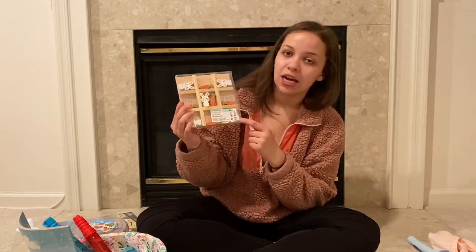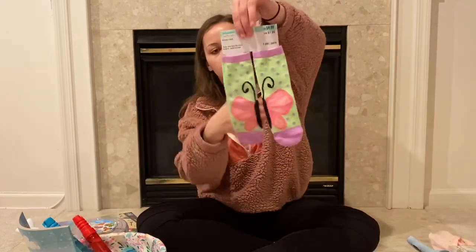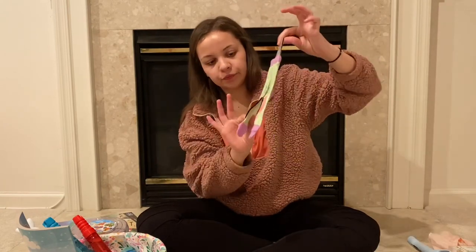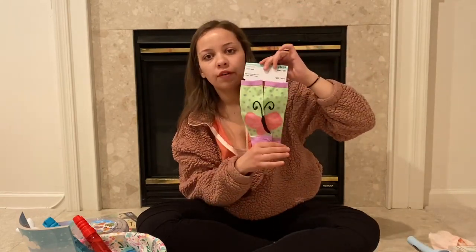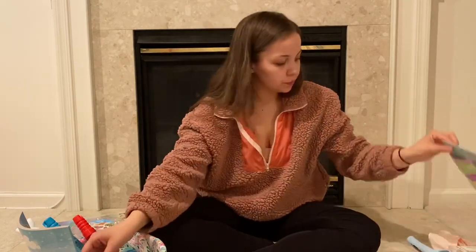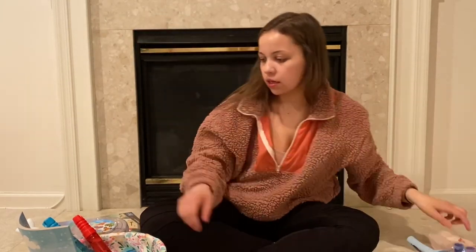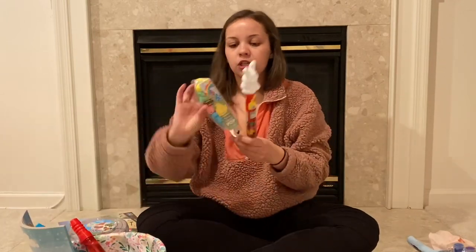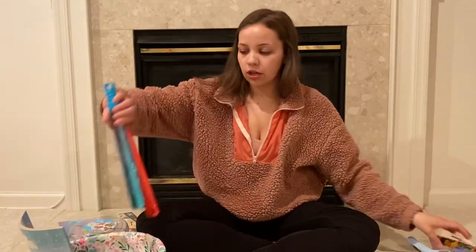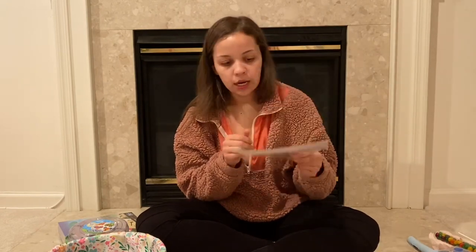I also got Bailey a tic-tac-toe game — she loves tic-tac-toe so she'll really like that. Her socks are butterfly ones from Michael's drive-up. I got three different sock options but ended up with two the same and one different, so Bailey got the butterfly ones. She also got a butterfly little paint set, and the same Peeps, jelly beans, and bubbles as her sisters.